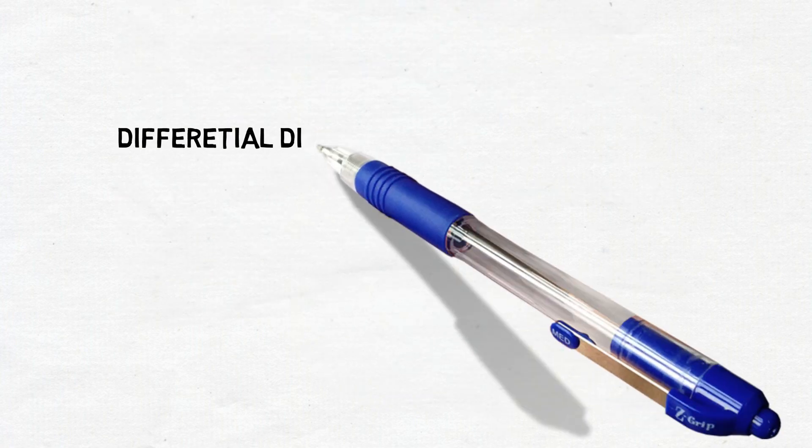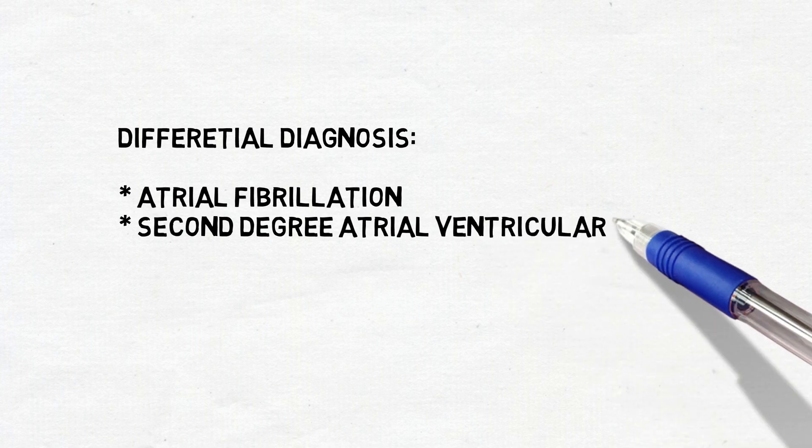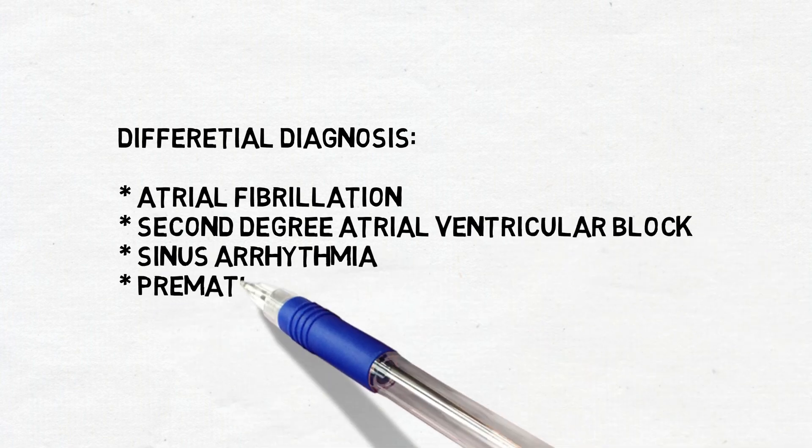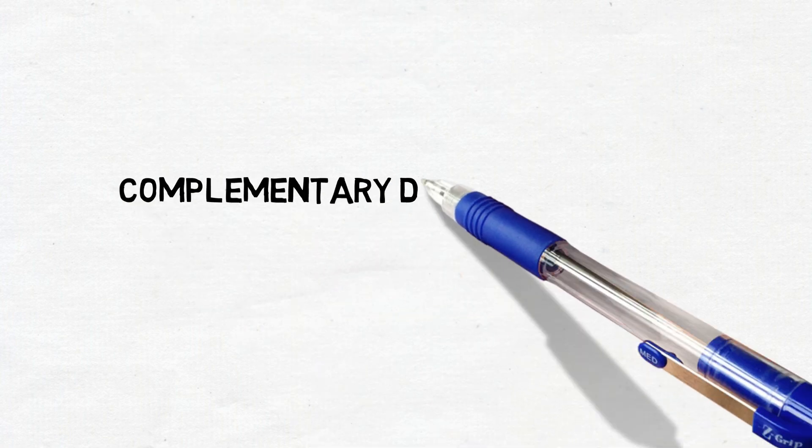The differential diagnoses are atrial fibrillation, second degree atrioventricular block, sinus arrhythmia, premature atrial complex and premature ventricular complex. The following complementary tests are included in the diagnosis.